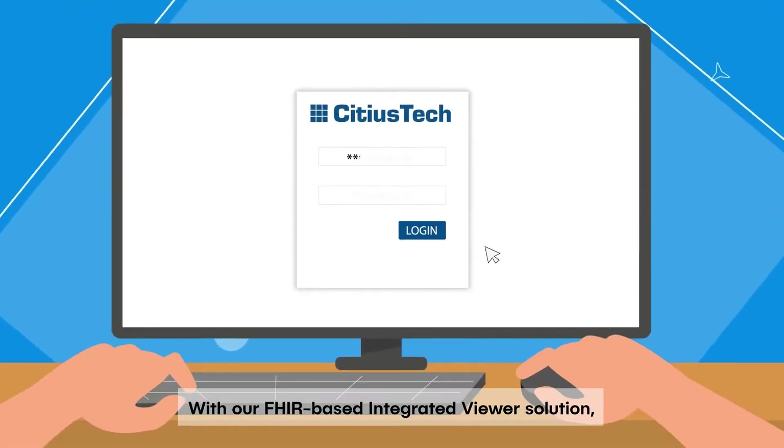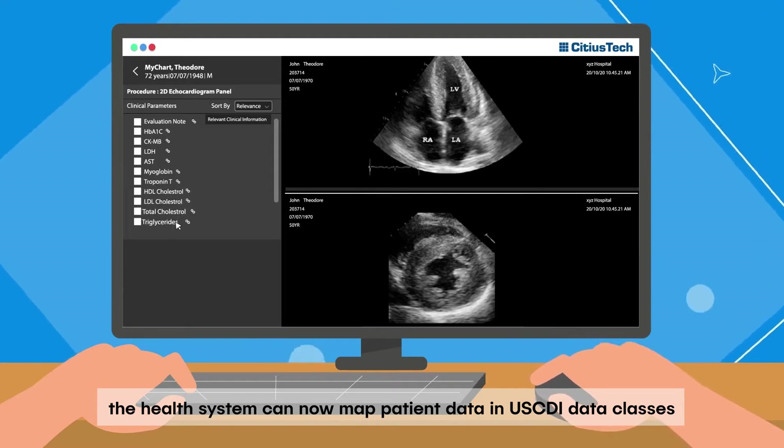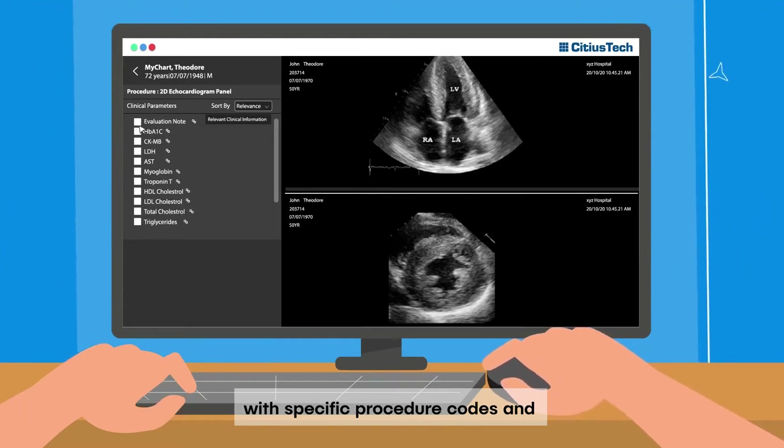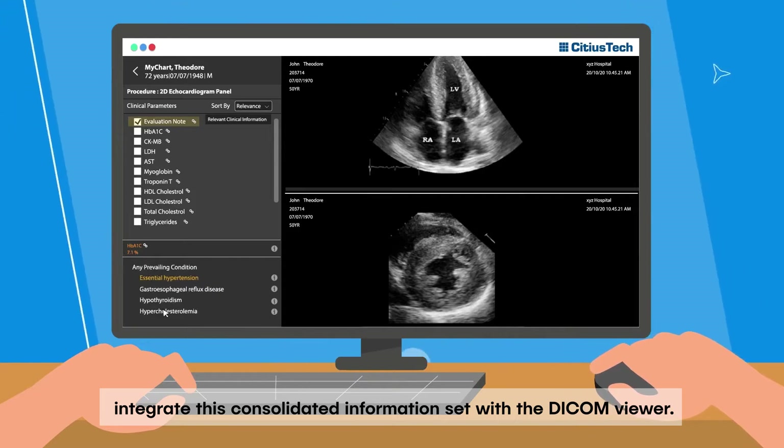With our FHIR integrated viewer solution, the health system can now map patient data and U.S. CDI data classes with specific procedure codes and integrate this consolidated information set with the DICOM viewer.